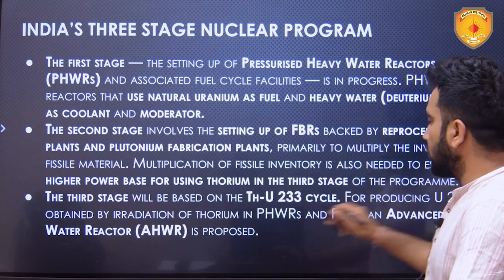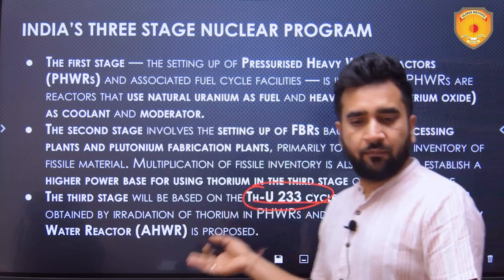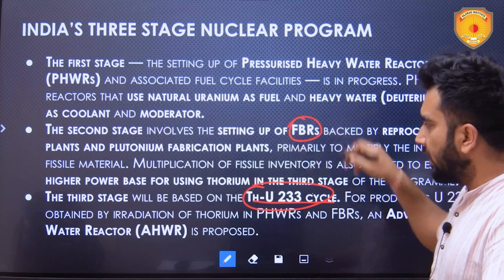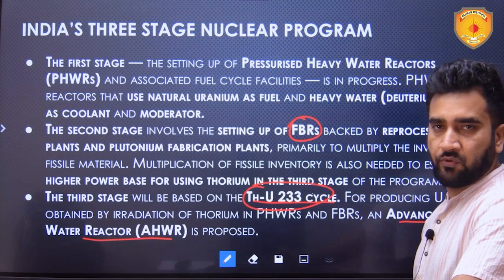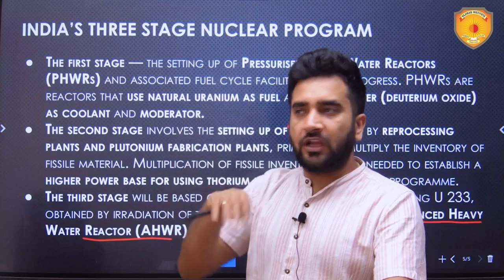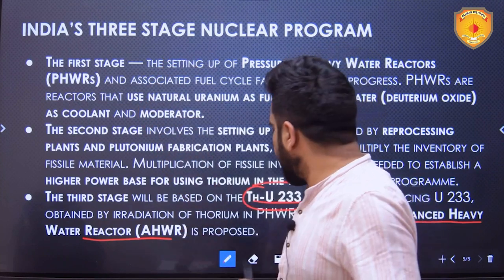In stage three, the program will be based on the thorium–uranium-233 cycle. Thorium is the important element in stage three. Stage one had pressurized heavy water reactors, stage two has fast breeder reactors, and stage three will have advanced heavy water reactors (AHWRs) — which are proposed. Stage one is already functioning with 22 reactors across around seven or eight nuclear power plants across the country.